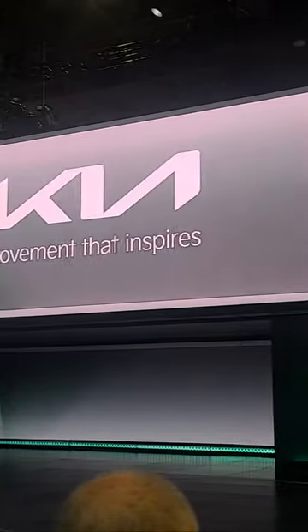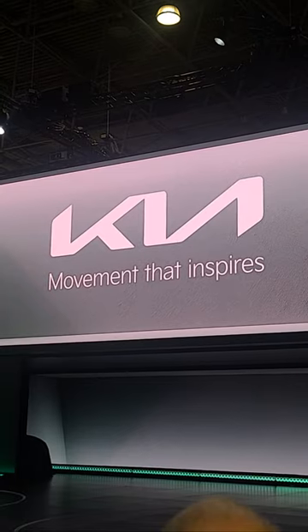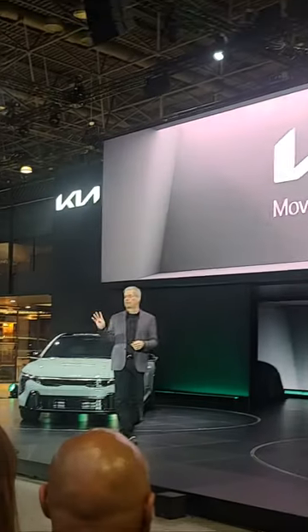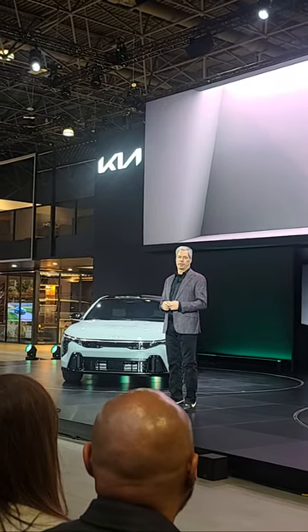Elevated design, elevated technology, elevated driving dynamics — all in a compact sedan like nothing else on the market. The K4 is expected to arrive in Kia dealerships in the fourth quarter of this year, with five trim levels to suit a wide range of customer needs.